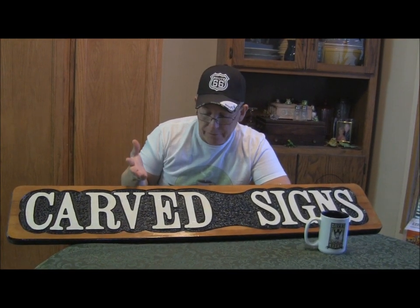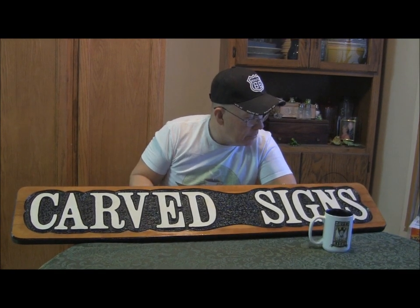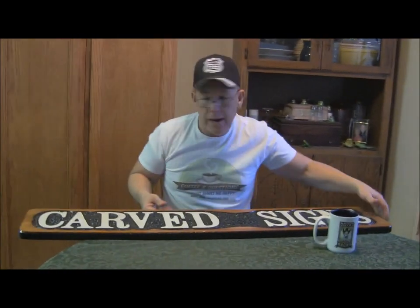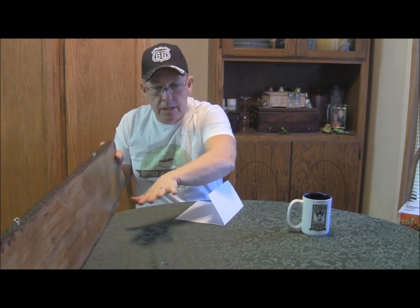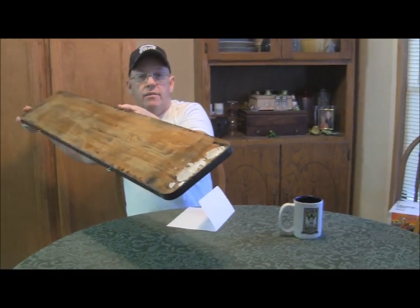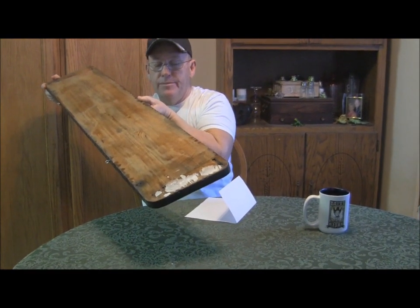Do you guys want to see me fix this thing on camera? I can — I'm gonna sand it down, brush the background, and may have to respray it. If you want to see it, let me know. I'm not in a big hurry so I'll probably let it cure for at least another couple of days. Just when you think you've got it all figured out, God has a way of humbling you. Had it been a customer sign, I probably wouldn't have been as light-hearted about it. I still make mistakes all the time.